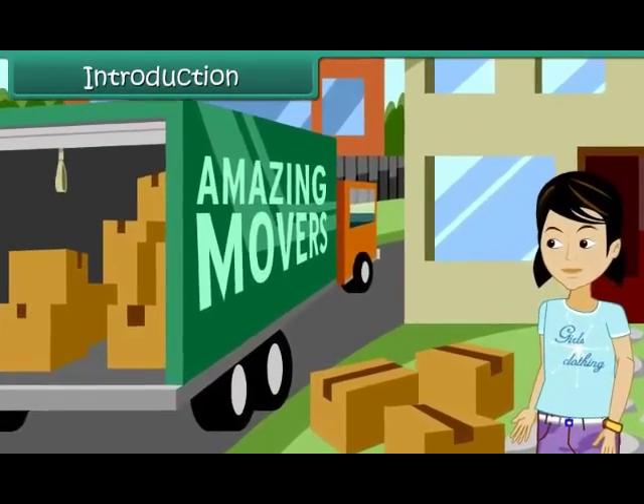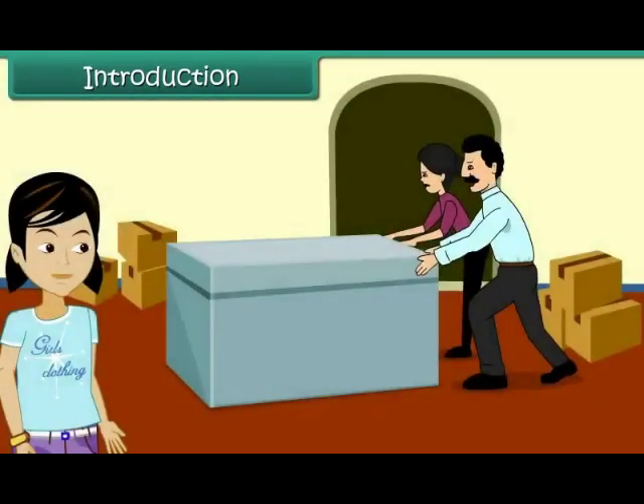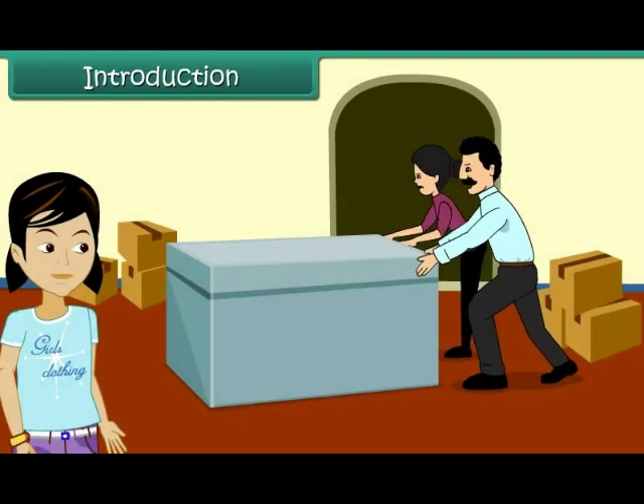Vibha and her family are shifting to a new house today. She watches her mother and father struggle hard to move a trunk in the bedroom.